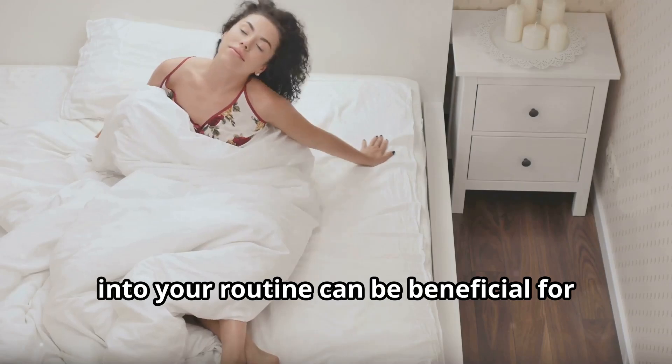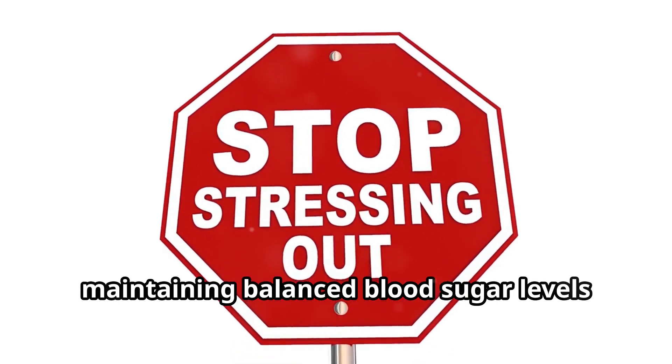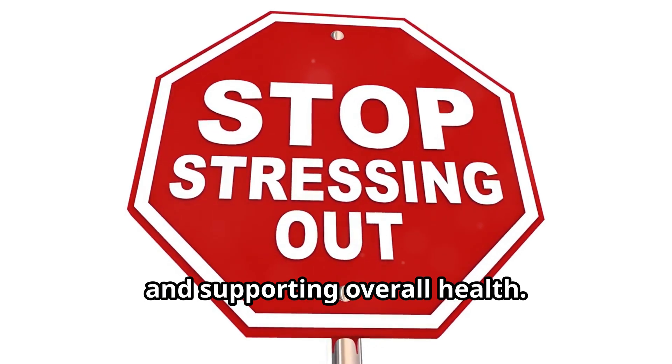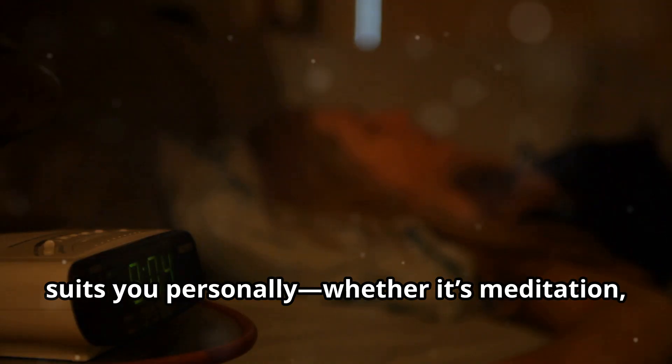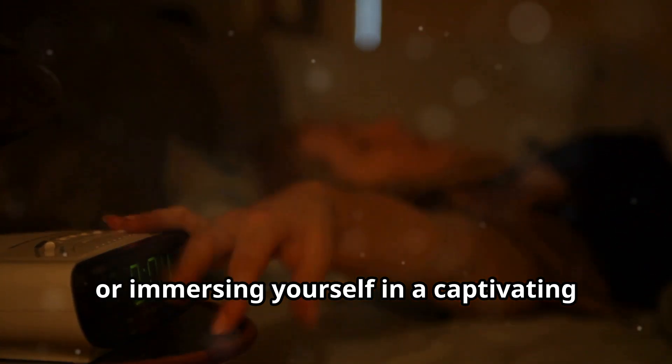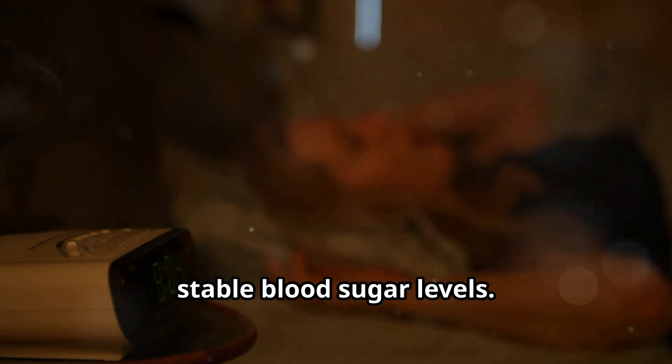Incorporating these calming practices into your routine can be beneficial for maintaining balanced blood sugar levels and supporting overall health. Finding a stress relief technique that suits you personally, whether it's meditation, deep breathing or immersing yourself in a captivating read, can enhance your ability to manage stress effectively and contribute to more stable blood sugar levels.